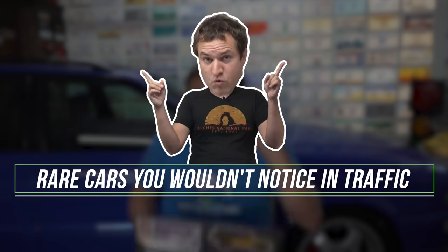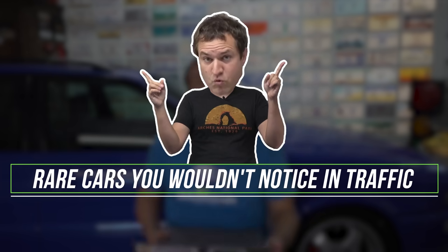This is Doug DeMuro and today we are going to talk about rare cars that you would never notice in traffic. A lot of rare cars you would notice — you see a Ferrari F40 and you go, my god, it's a Ferrari F40 — but many rare cars just blend in, even though they are insanely rare. This is one of my very favorite topics: rare, normal cars.